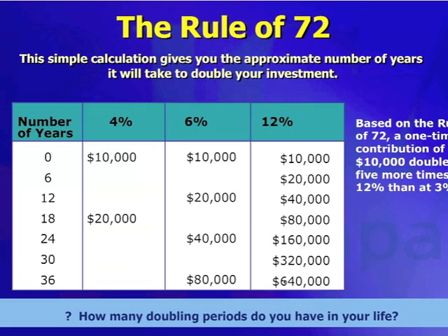Now based on the Rule of 72, a one-time contribution of $10,000 will double five more times at 12% than it will at 3%.